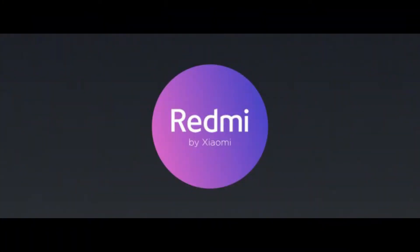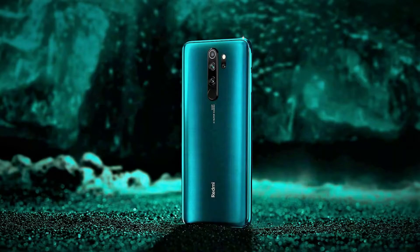Redmi, the sub-brand of Xiaomi, has just confirmed some details regarding their upcoming Redmi Note 8 series — the Redmi Note 8 and Note 8 Pro. We also have a first hands-on video of the Redmi Note 8 Pro from a YouTuber named 91mobiles, and Redmi General Manager Lu Weibing has just confirmed some details of the Redmi Note 8.